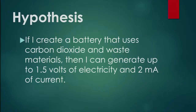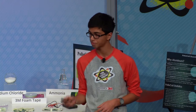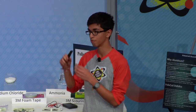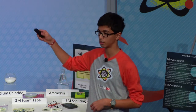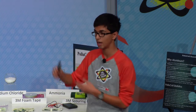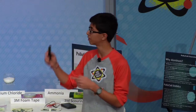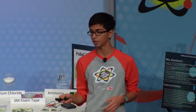Specifically, I decided to use a battery. I hypothesized that if I created a battery that uses carbon dioxide and waste materials, I could generate up to 1.5 volts of electricity and 2 milliamps of current. Let's go over some battery basics. Ohm's law is voltage equals current multiplied by resistance, and batteries usually consist of four components: an anode, which is aluminum in my cell; a cathode, which is silver in my cell; an electrolyte, which is a mixture of sodium chloride and carbonic acid in my cell; and a salt bridge. My overall design goals were to make my battery eco-friendly but also effective, by using carbon dioxide, making it easy to make, small and compact, and minimizing costs by using waste materials.